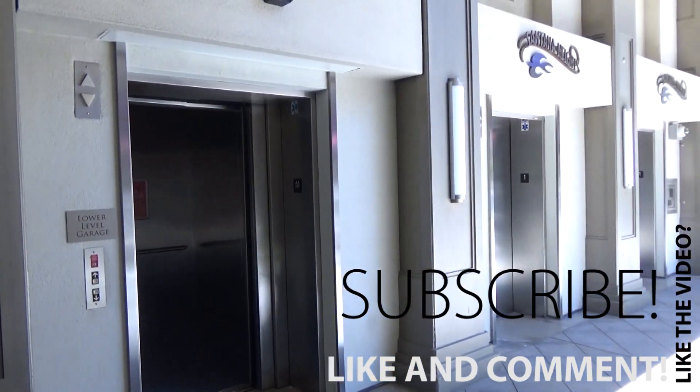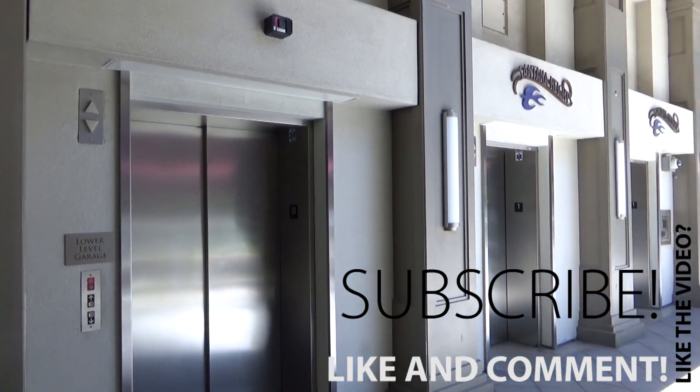Pretty neat elevators. Pretty neat. That'll be it.